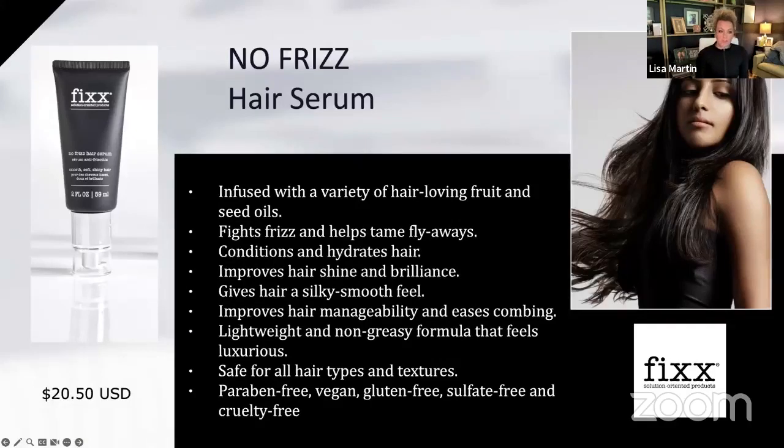It is super affordable — $20 retail for two ounces. Less is more, as we say with most of our products. In addition to really fighting frizz, it's going to help condition and hydrate your hair, give your hair more shine and brilliance, and improve manageability. You can put this in wet or dry, and we'll talk about that, so you can get that silky smooth feel.